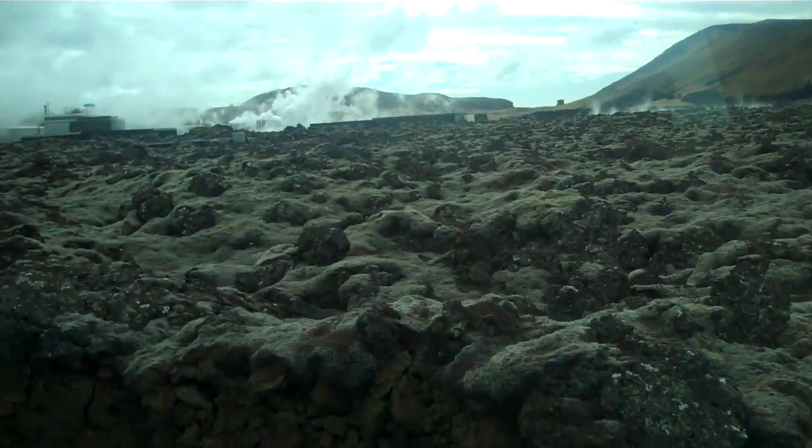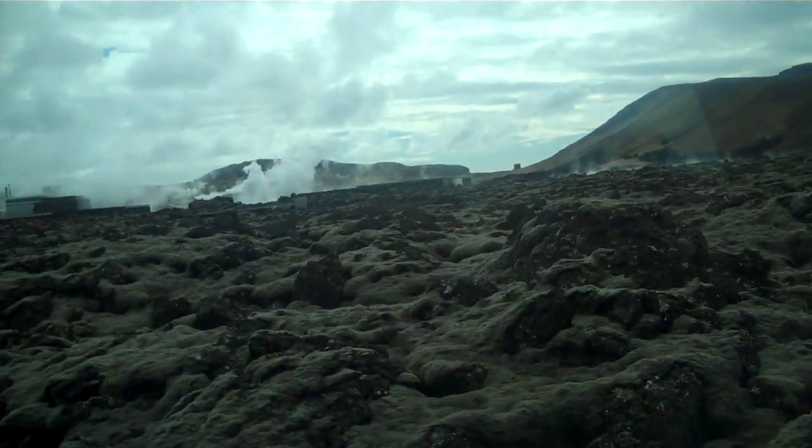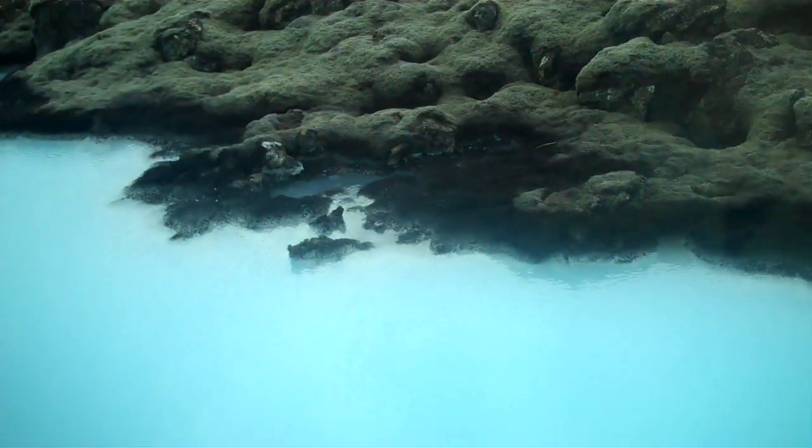The next challenge is to walk gracefully and slowly from the building into the lagoon itself. It's about 10 meters, but believe me, for many people these 10 meters are really a challenge.